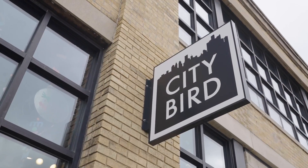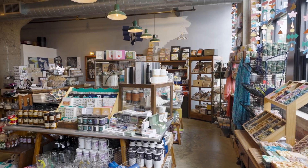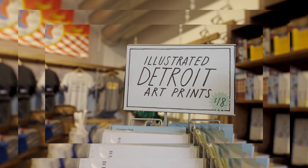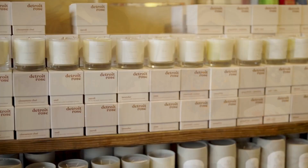We have two shops in Midtown Detroit — City Bird and Nest — and we also developed a line of goods that celebrate Detroit and Michigan and the greater Great Lakes region. That has grown and grown over the years and now it's a wide-ranging line of about 300 SKUs that we wholesale to about 120 stores around the Midwest.